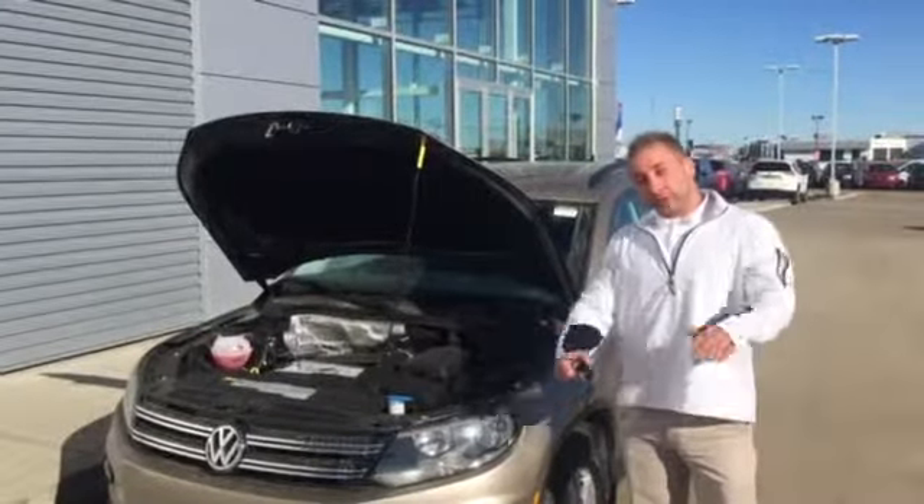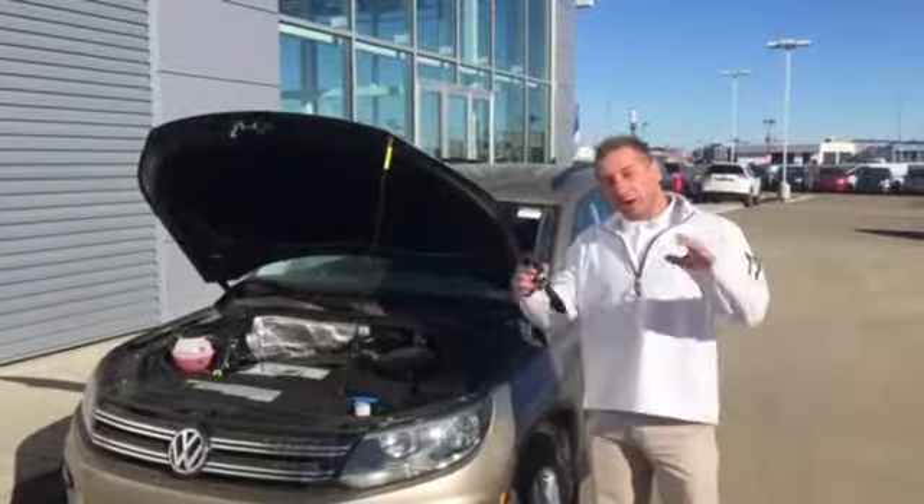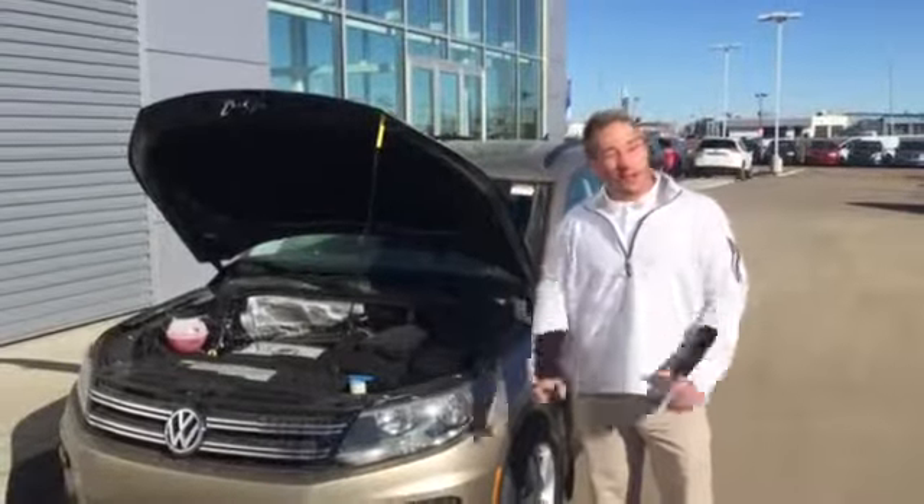Good morning, Michelle. It's Brendan over here at the Duke Nissan. I did get your CarProof lead — this vehicle is completely clean.